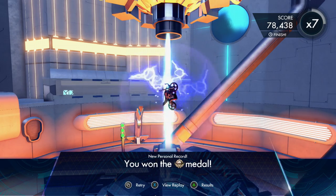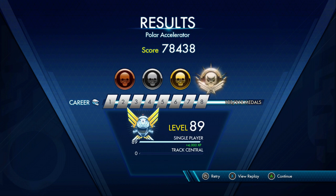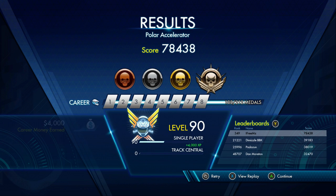Let's see what that was on the leaderboard — I'll be quite interested to see. Not a bad run at all. It's 3-4-9. Not bad, not bad, I suppose.